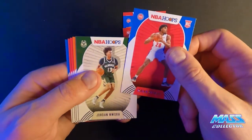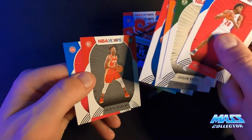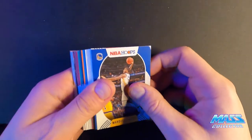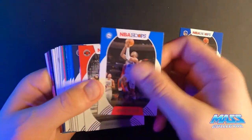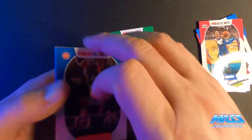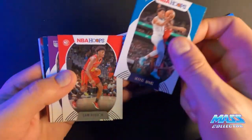I see a Darius Garland, Jordan Nwora, Jalen Smith. And again I am terrible with names — I don't mean to offend anybody. I don't know how to say it correctly. Marquis Chris. Shake. John Brown. Ja Morant. Another Christian Wood. Will Barton, Devin Booker, Victor Oladipo, Malik Monk, Cam Reddish.